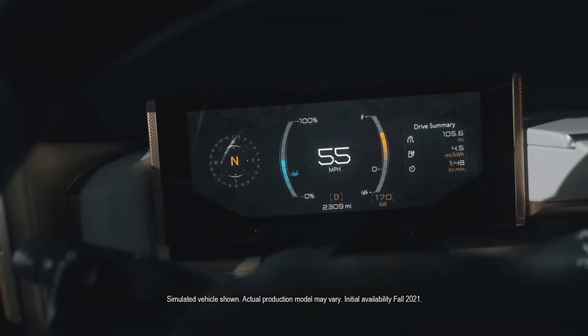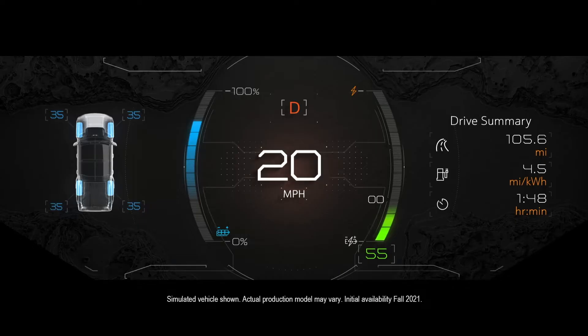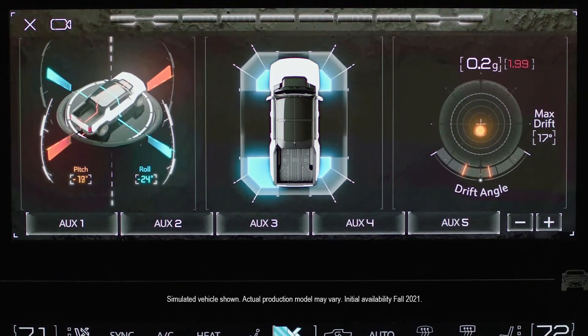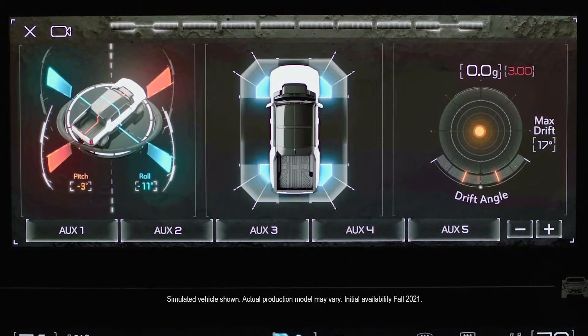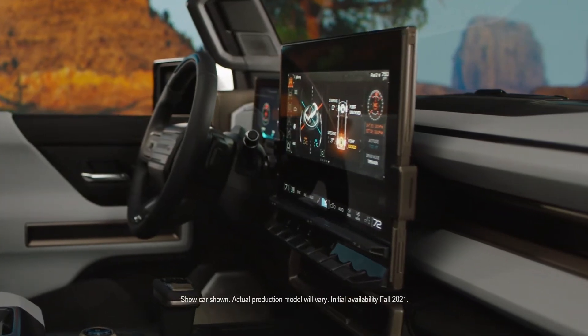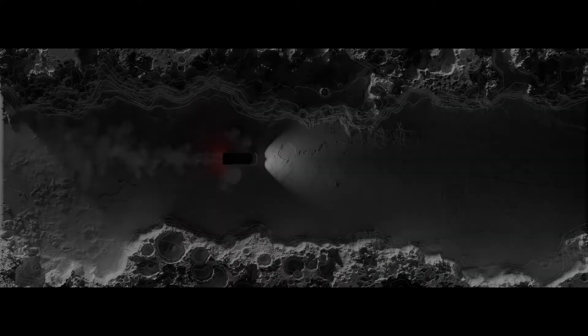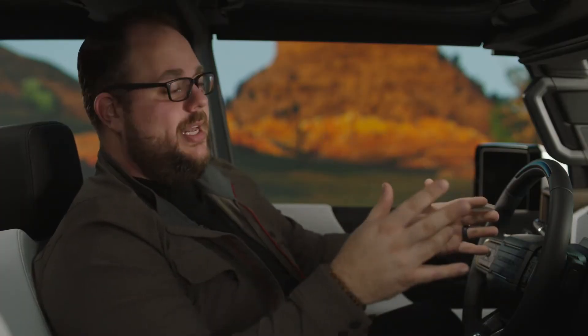We have multiple layouts you can choose from the instrument cluster, as well as zones inside that you can change. And the 13.4-inch touchscreen gives us a large enough canvas to run two applications at the same time. The interface is a blend of sophistication and attitude, with technical science-fiction graphics that look like they're floating on top of a lunar terrain.